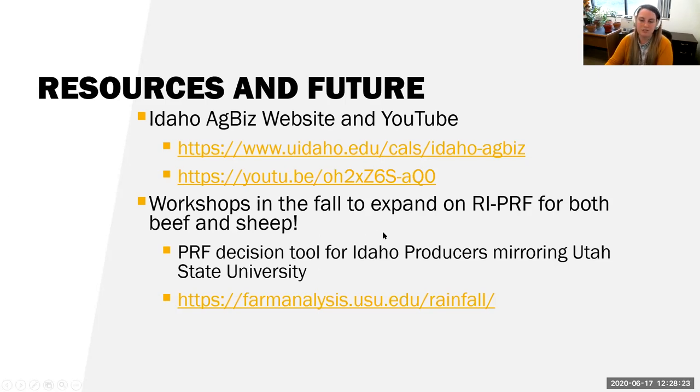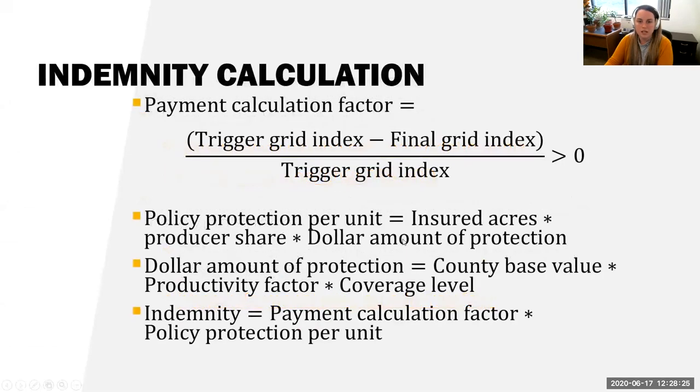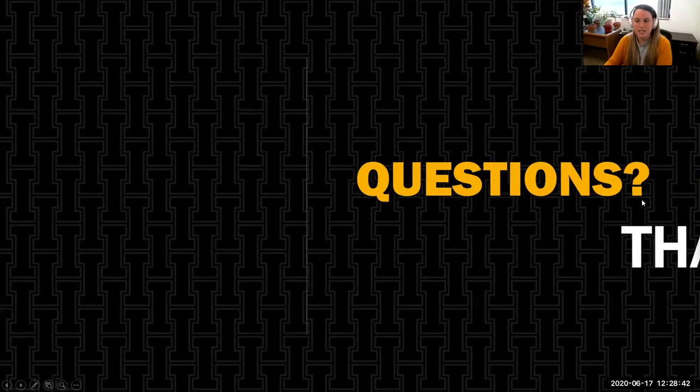I am very excited for that. If you're interested in how the payment is calculated to trigger your indemnity, it involves a lot of math calculations, but the information is available. With that, I'll take any questions.